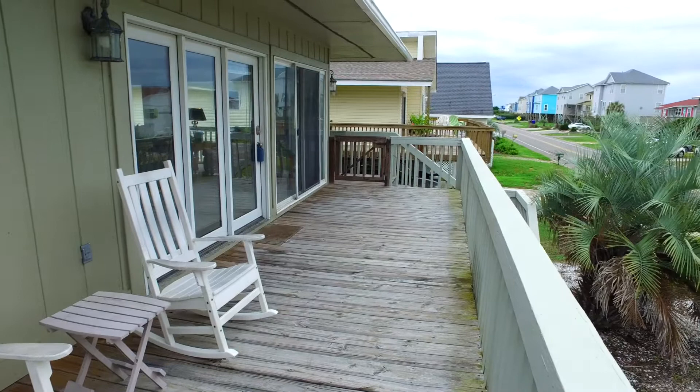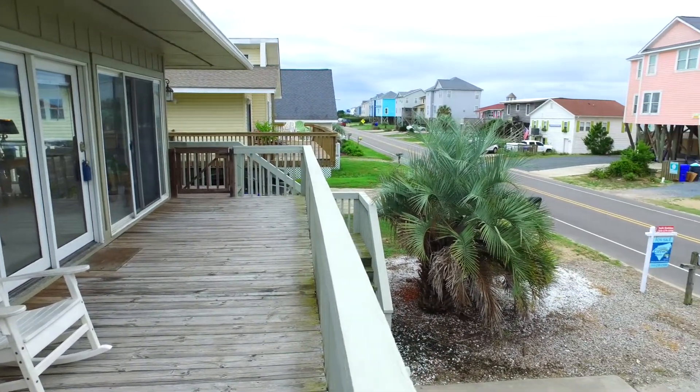This home would make a great vacation rental — it's got some great rental potential. It's a spacious floor plan. Let's take a quick tour and I'll be right back in a minute.